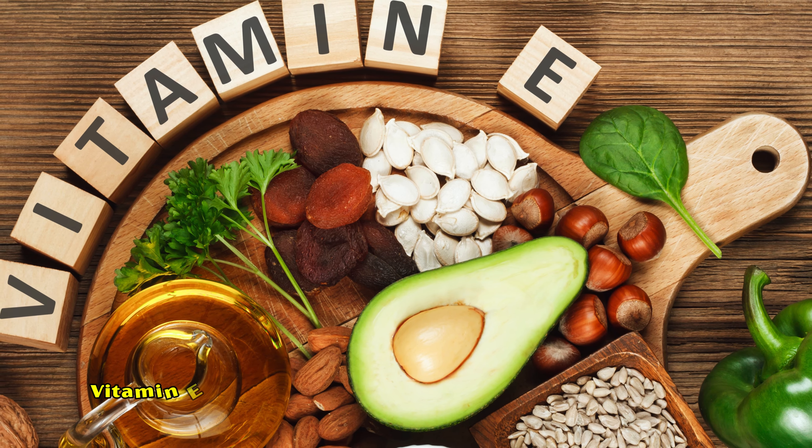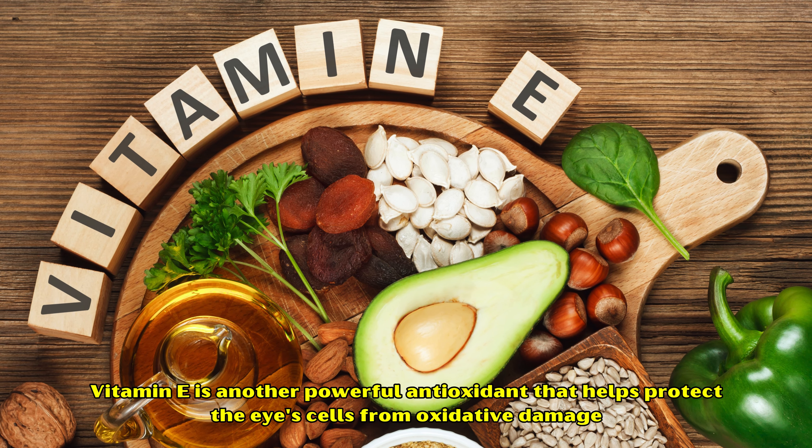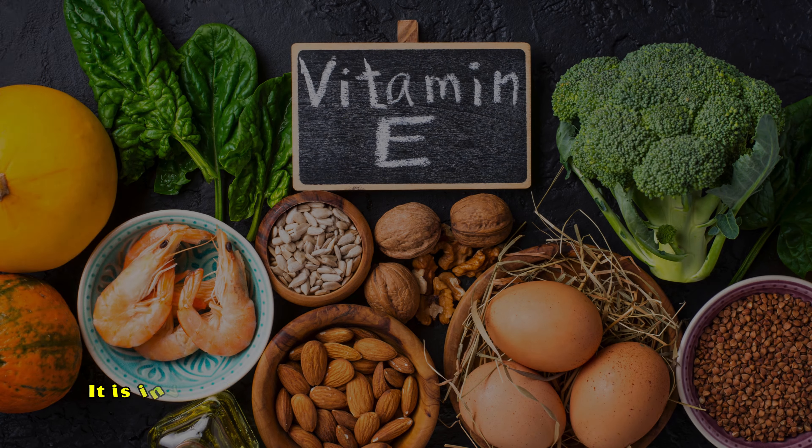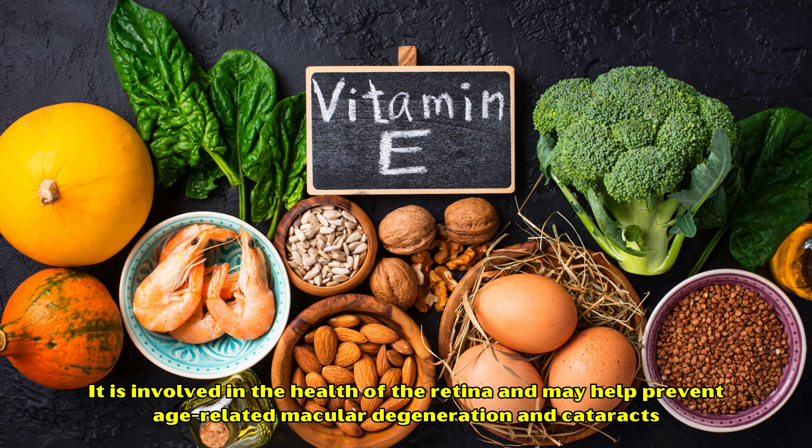Number three: Vitamin E. Vitamin E is another powerful antioxidant that helps protect the eye's cells from oxidative damage. It is involved in the health of the retina and may help prevent age-related macular degeneration and cataracts.